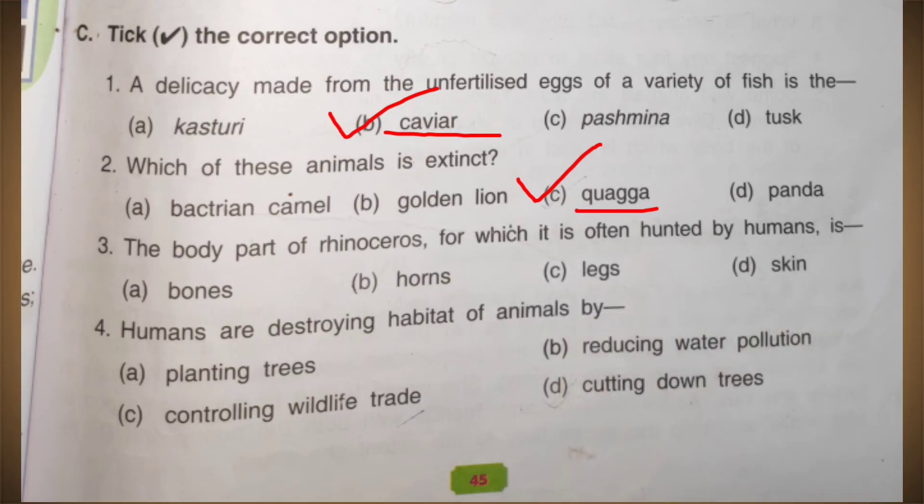Next: the body part of rhinoceroses for which they are often hunted by humans is their horns. Rhino horns are ground into powder and used to make medicine. Next: humans are destroying the habitat of animals by cutting down trees.